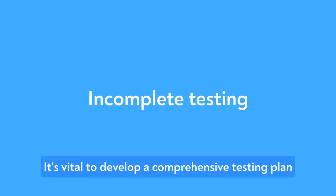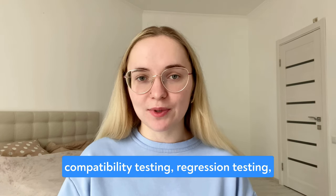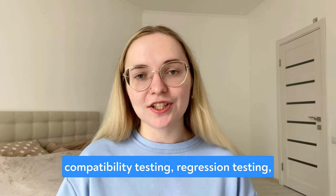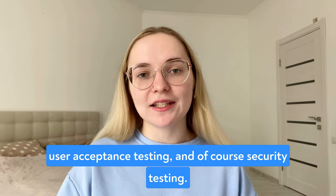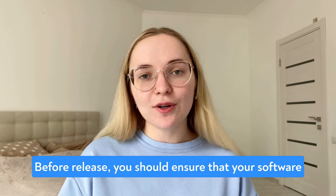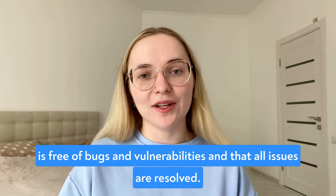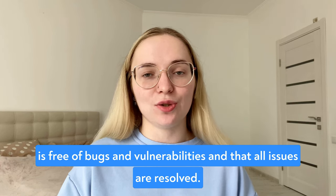The third mistake is incomplete testing. It's vital to develop a comprehensive testing plan that includes automated testing, manual testing, compatibility testing, regression testing, user acceptance testing, and security testing. Before release, you should ensure that your software is free of bugs and vulnerabilities and that all issues are resolved.